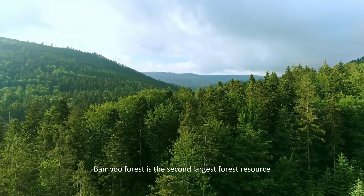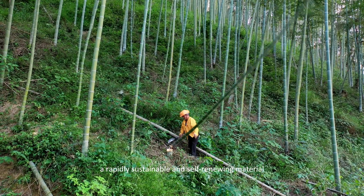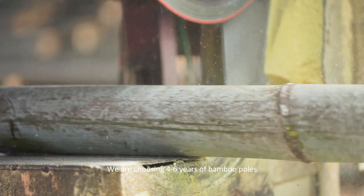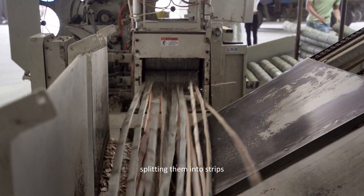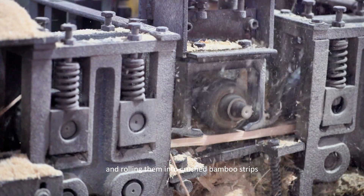Bamboo Forest is the second largest forest resource, a rapidly sustainable and self-renewing material. We are choosing 4 to 6 years of bamboo poles, cutting them into sections, splitting them into strips, scraping off their skin, and rolling them into crushed bamboo strips.